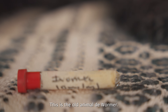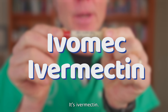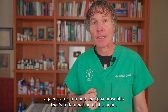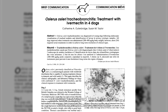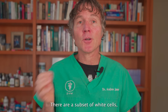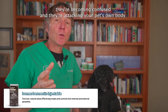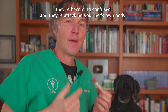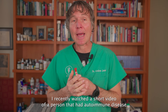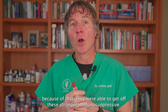Number five is ivermectin, the old animal dewormer. A study published last May showed that ivermectin protected against autoimmune encephalomyelitis — that's inflammation of the brain — specifically because it was able to modulate T cell responses. T cells are a subset of white cells and a key part of the immune system, but in autoimmune disease they become confused and attack the pet's own body. I recently watched a video where a person with autoimmune disease successfully treated themselves with ivermectin and was able to get off stronger immunosuppressives.